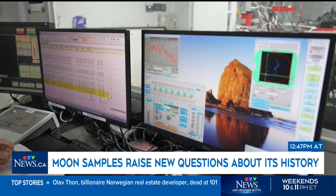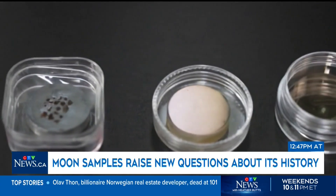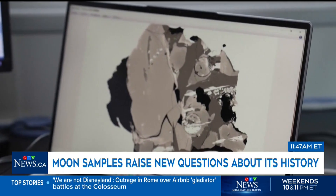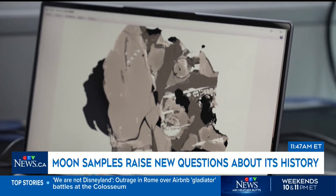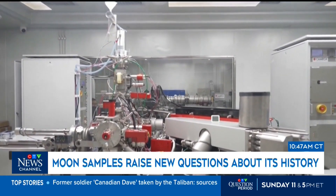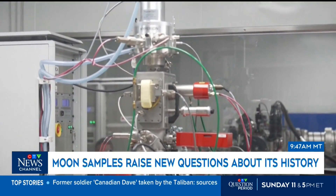We know that the moon was a molten thing for some time, but a lot of what we've assumed and inferred has been based on the small number of samples that Apollo took. Those Apollo samples feel like old history, but they're actively still studied — NASA gets 60 research requests for new studies on those samples every single year. They were collected as late as 1972, and more than 2,500 scientific papers have come from them, which really speaks to the value of these new samples from the far side of the moon.